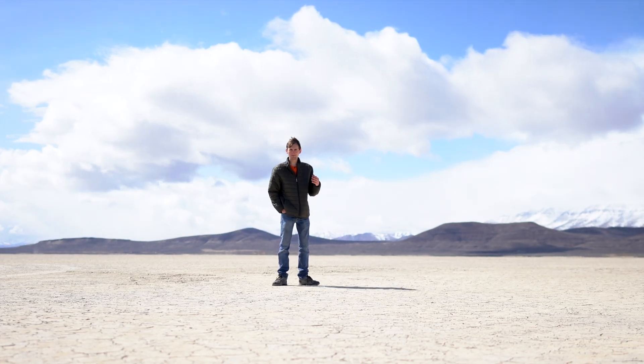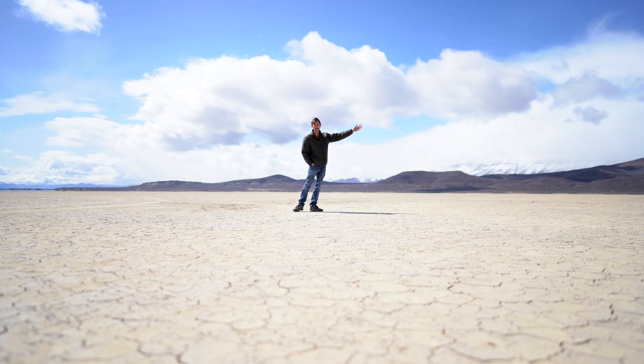Hello and welcome to Better Geology. I'm Andrew Dunning and this is the Alvord Desert.